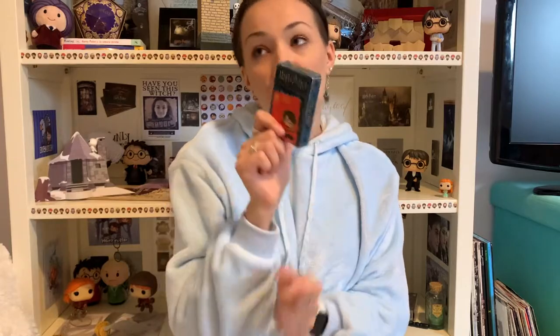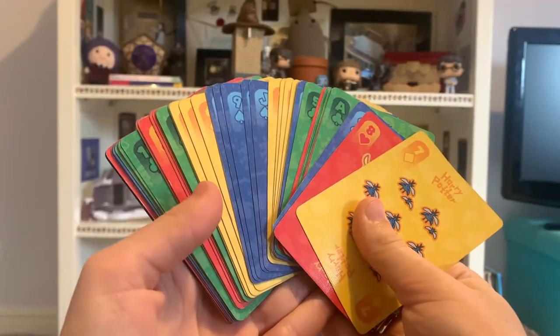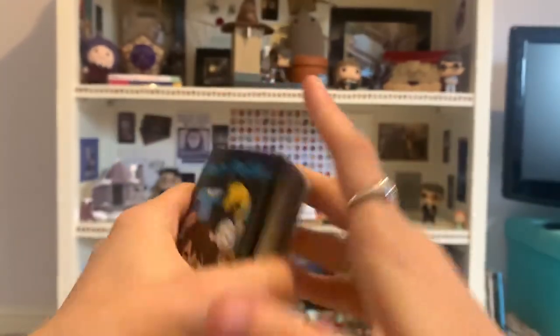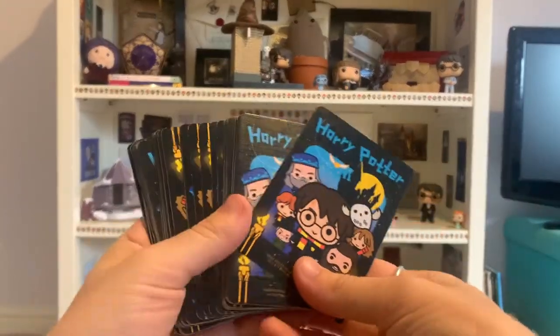Then I have these Harry Potter playing cards. Pretty basic, but we love playing cards in my family, so these are an essential. Although my dad complains about playing with these because each suit is a different colour — so instead of just being red and black, they are red, green, yellow, and blue. And apparently that throws him off, so that's why he loses.